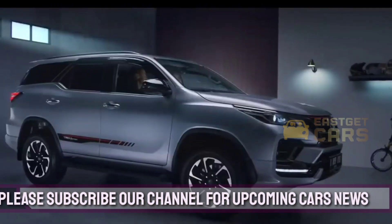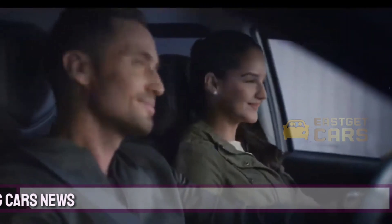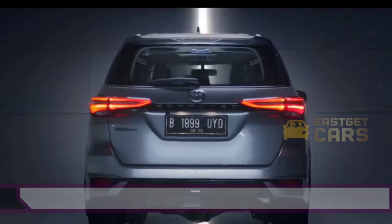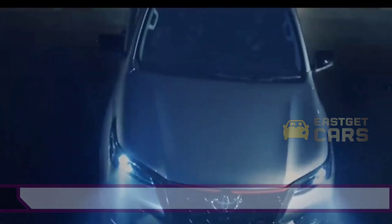The brand is likely to launch more efficient powertrains that will meet future pollution regulations as well as some sort of electrification. The next generation Fortuner might include a diesel engine and a mild hybrid or strong hybrid drivetrain.